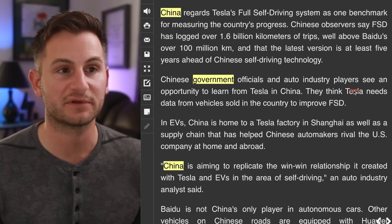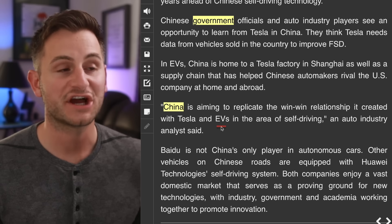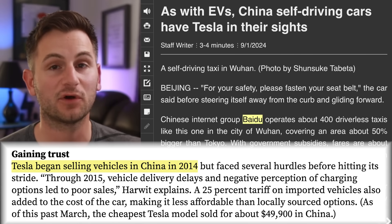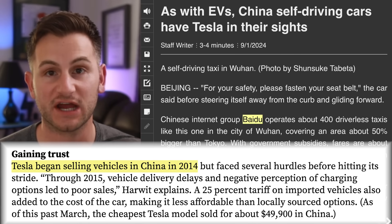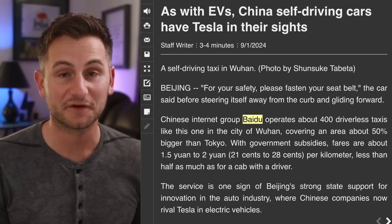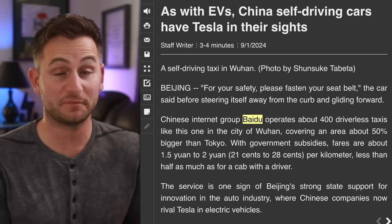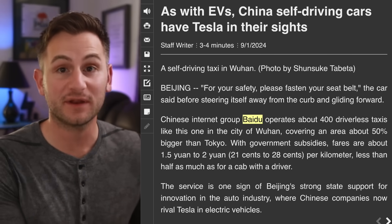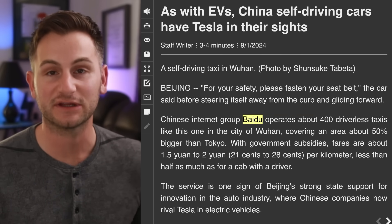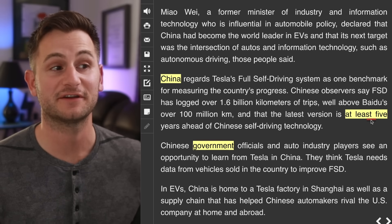The latest version of Tesla's FSD is at least five years ahead of Chinese self-driving tech. Chinese government officials and auto industry players see an opportunity to learn from Tesla in China. They think Tesla needs data from vehicles sold in the country to improve FSD. China is aiming to replicate the win-win relationship they created with Tesla and EVs in the area of self-driving. Personally, I don't think Elon gets enough credit for how he's managed this relationship with China throughout the past 10 years. The Chinese government and many of Tesla's direct competitors have talked very positively about Elon and Tesla — there's a genuine respect and admiration there. People like Gary Black still think Tesla doesn't really have a sustainable lead with generalized FSD, but Chinese players and the Chinese government seem to think Tesla's FSD is at least five years ahead of Chinese tech.